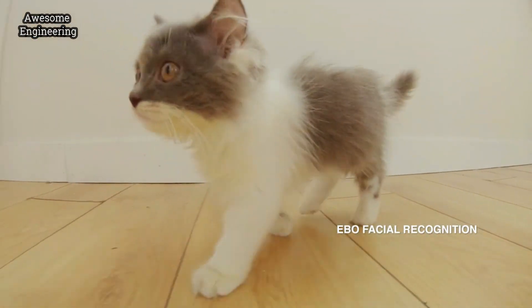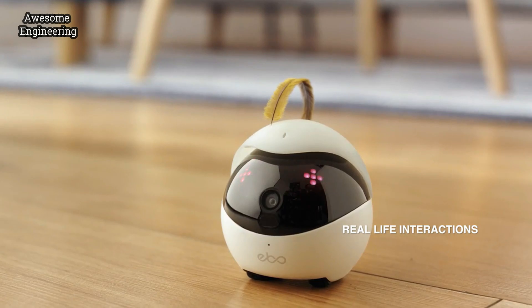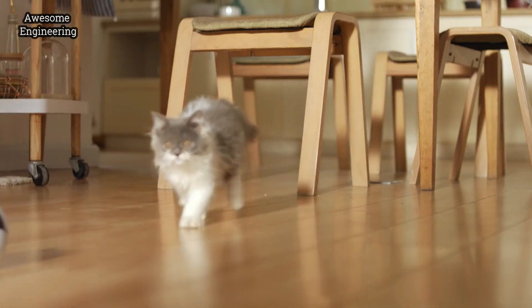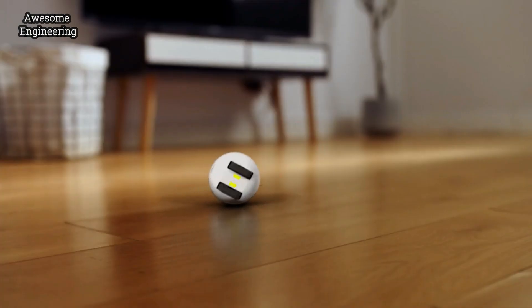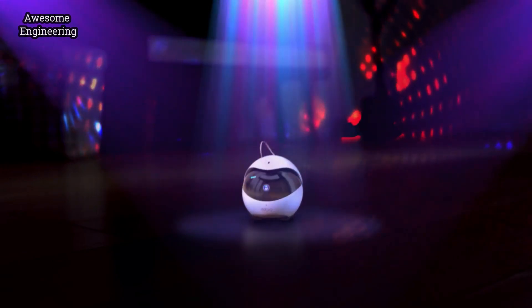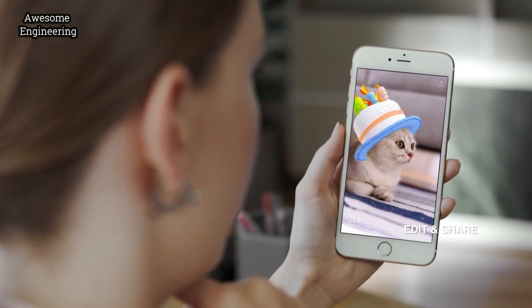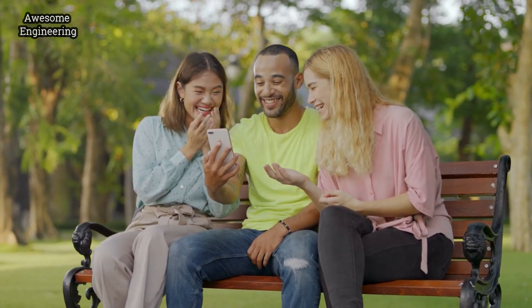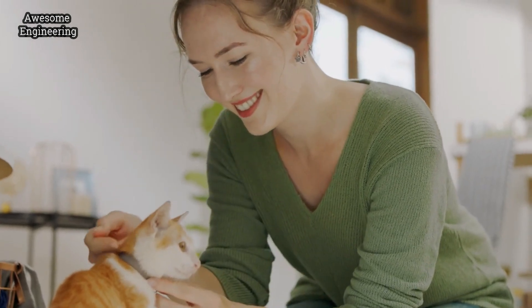Evo is pretty smart — it can not only do this, but it can also do this. Hey buddy! And just like your cat, Evo always lands on its feet. Evo also has some pretty nifty dance moves. Use the app to edit videos to share to social media and create sweet gifts.